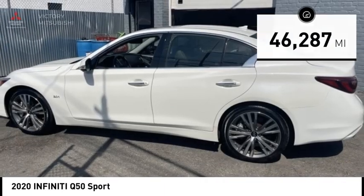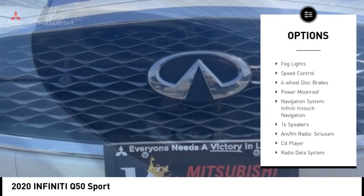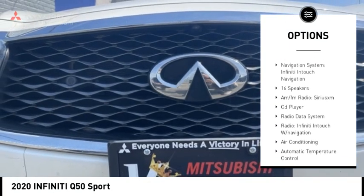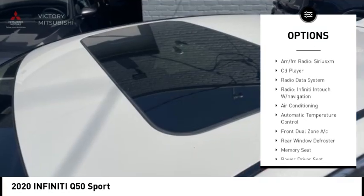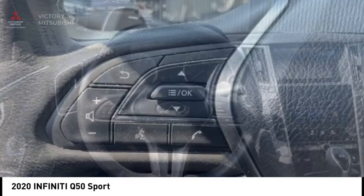Here are some of this vehicle's great options: rain sensing wipers, electronic stability control, alloy wheels, brake assist, traction control, remote keyless entry, fog lights, speed control, four wheel disc brakes, and power moonroof.